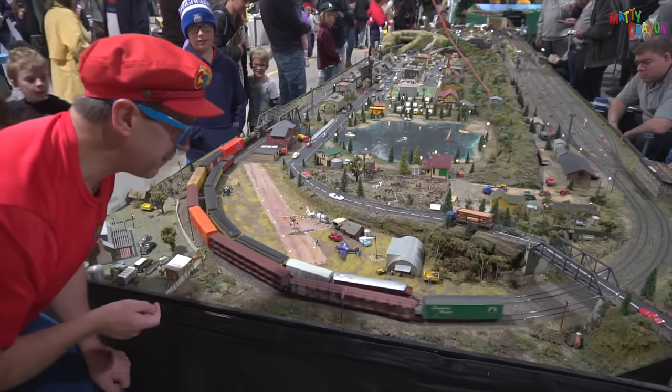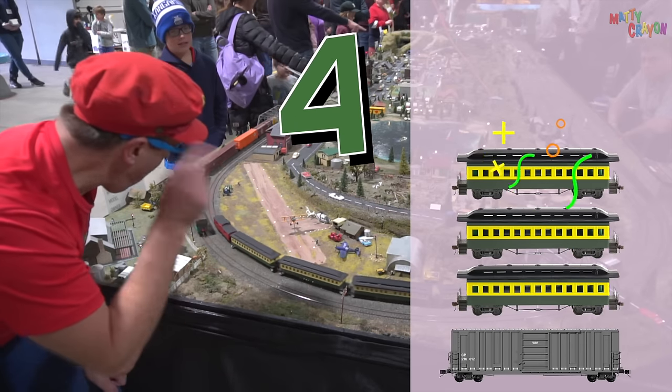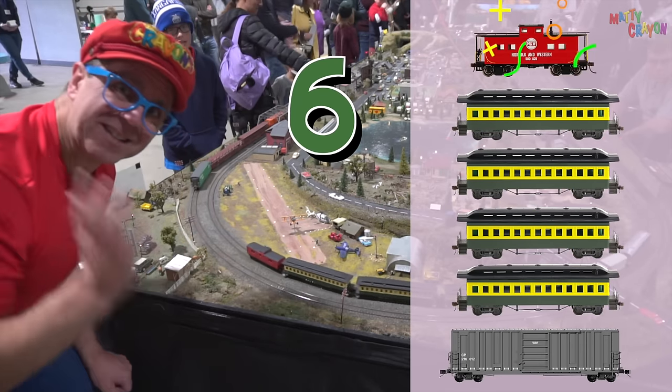The train is going. Can you count the carriages? One, two, three, four, five, six carriages!